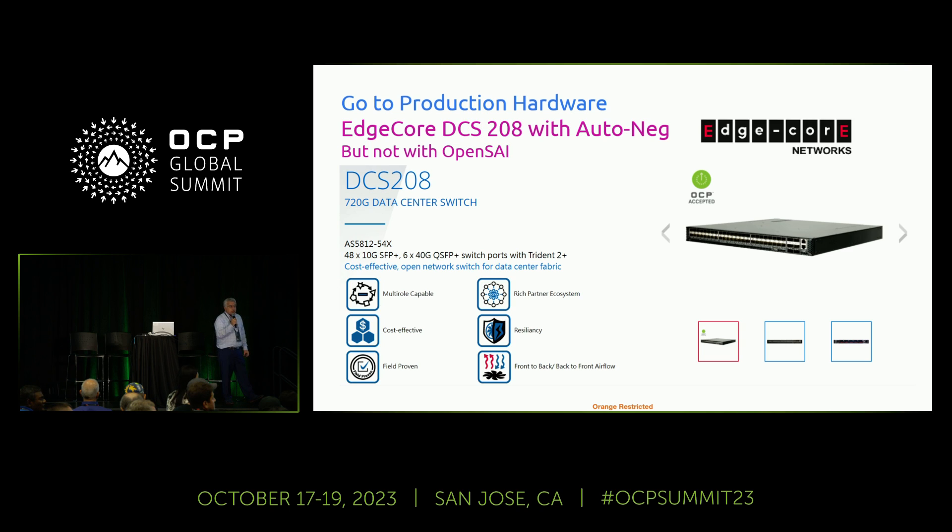Follow-up question: Since this is just Layer 2 now, long-term you'll need Layer 3 and possibly SRv6. When you think about the cost of choosing SONiC, you may need a team to develop those features. The speaker confirmed: for this Layer 2 deployment, they have a total team of around 10 people — developers, operations, security engineers — with five full-time developers. This is a cost, but manageable.